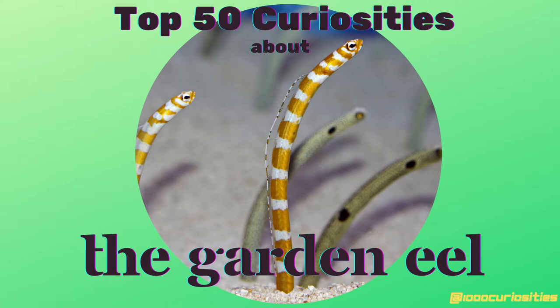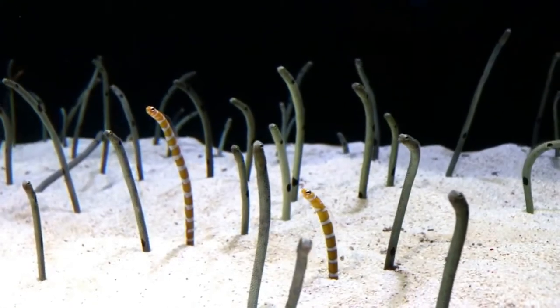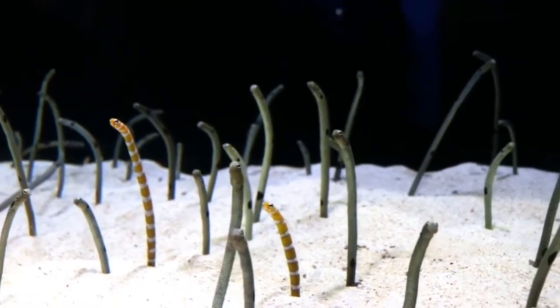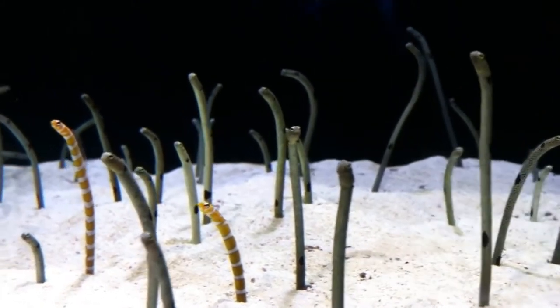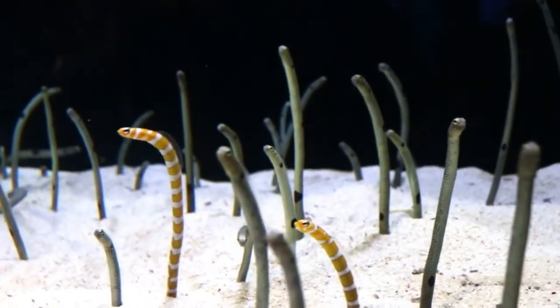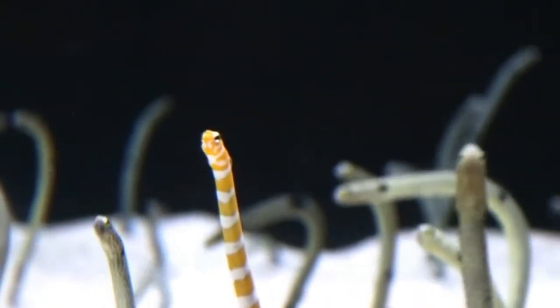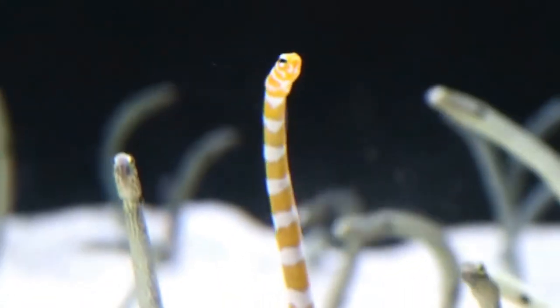Hello and welcome to the 1000 Curiosities channel. My name is Cristian and today's video is about the garden eels. Garden eels live in the Pacific Ocean, Indian Ocean, but also in the Atlantic Ocean and the Red Sea. They are part of the subfamily Heterocongrinae in the conger eel family Congridae. There are around 35 species of garden eels on the planet.